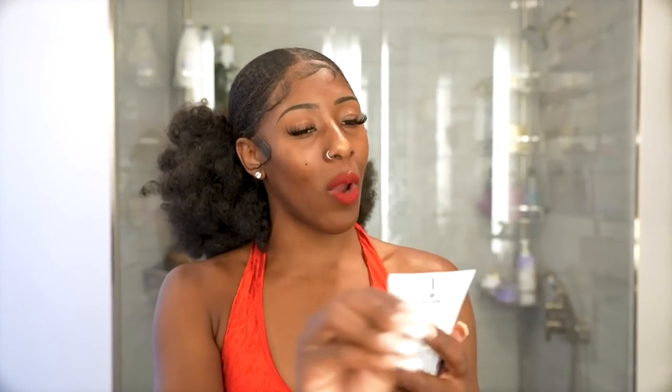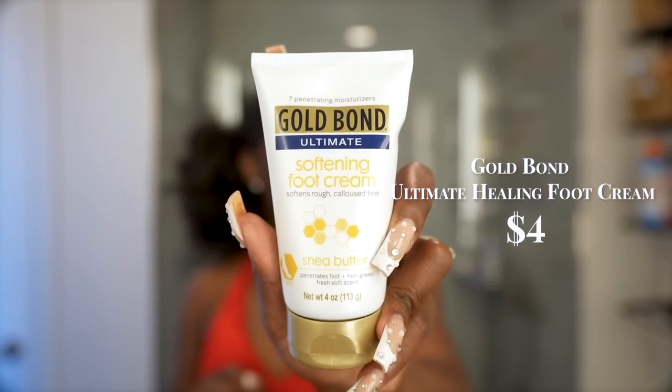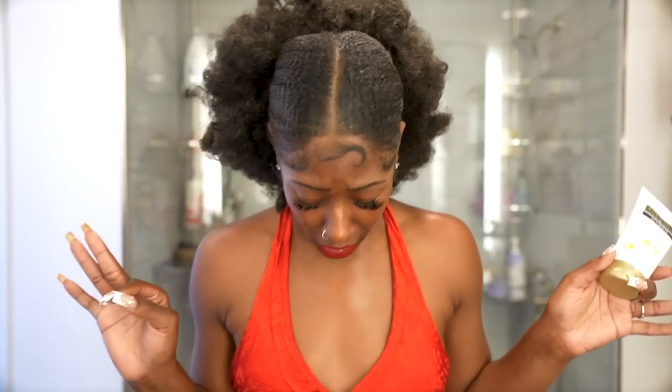Making sure the feet look and feel good is super important in summer. I've been using Gold Bond Ultimate Softening Foot Cream — results are almost immediate. Even with pretty rough feet, this gets them together. It penetrates fast, is non-greasy, and has a fresh soft scent. Your feet are out the most in summer, so you need to make sure the girls are looking right. You want to wear flip-flops and heels with feet all out — make sure they're looking right.